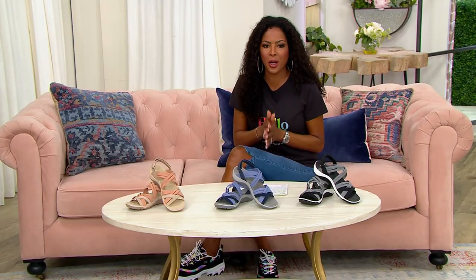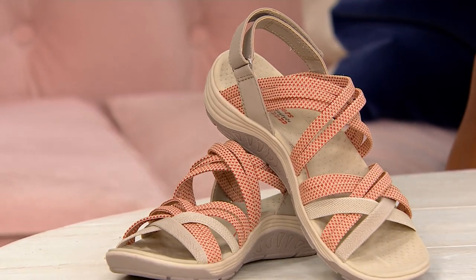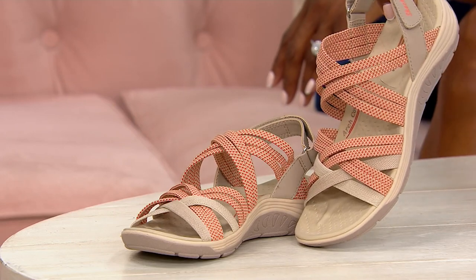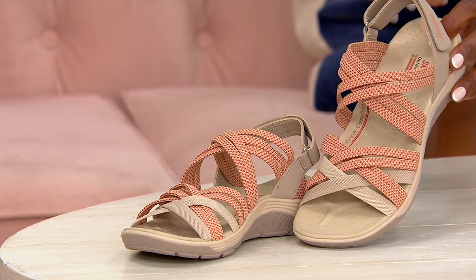Sporty and chic, we're going to talk about these Smitten by You sandals that are really going to encourage you to get out and get moving this summer. These are a sporty summer sandal, hiker inspired.